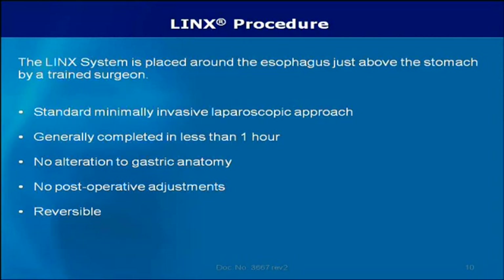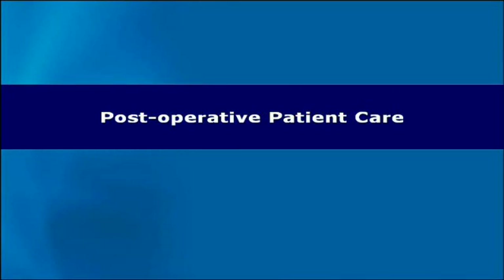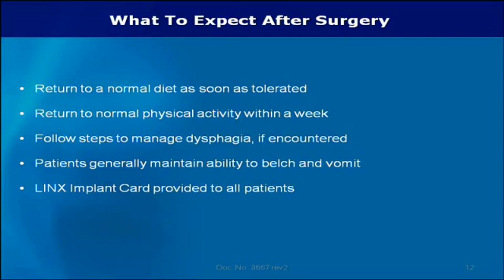Additionally, there are no post-operative adjustments required after surgery, and the Lynx system can be removed by your surgeon if necessary. Patients are encouraged to return to a normal diet as soon as tolerated after surgery. The opening and closing of the lower esophageal sphincter when patients eat and drink is important to help the body get used to the presence of the Lynx system. Patients generally return to normal physical activity within a week after surgery. Following implant of the Lynx system, patients may experience some discomfort or difficulty swallowing, known as dysphagia. This is normal and to be expected.